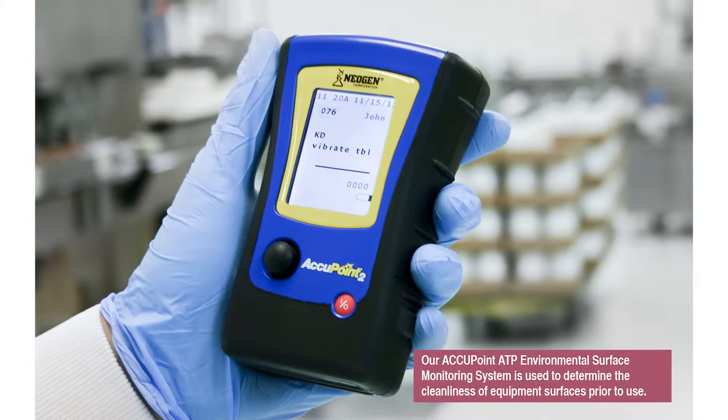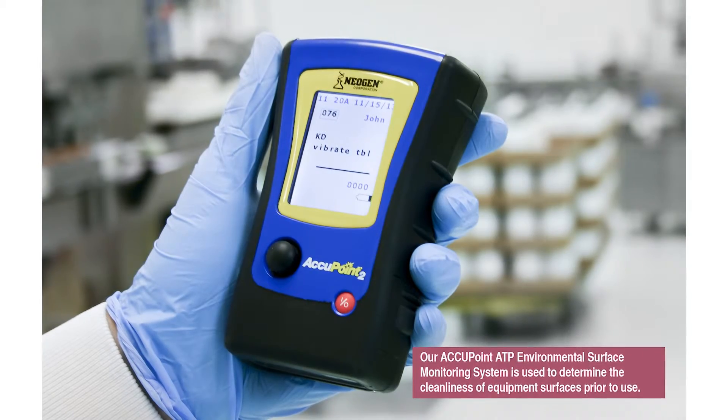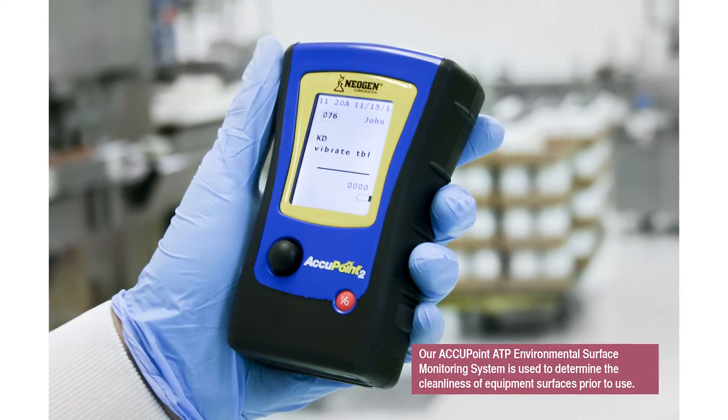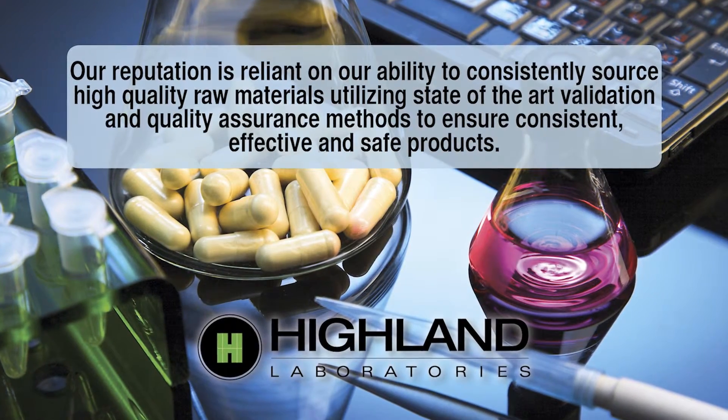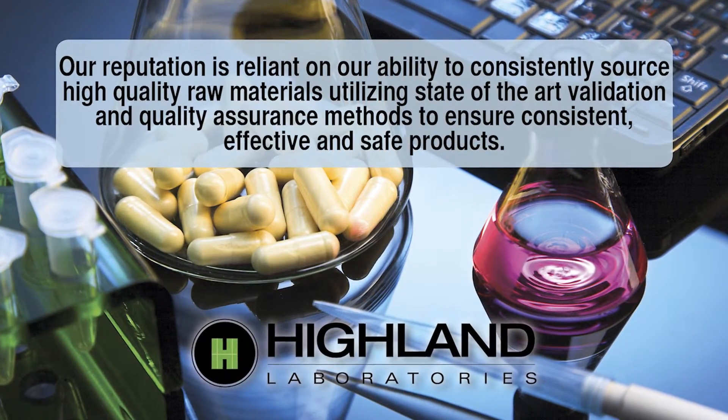Our AccuPoint surface monitoring system ensures that all product-contacting surfaces have been cleaned and sanitized completely. Thanks for visiting Highland Laboratories. Please contact us if you have questions or would like more information.